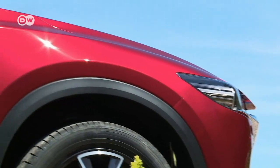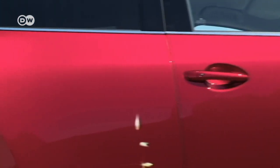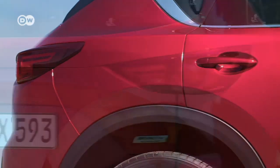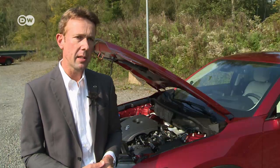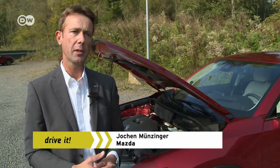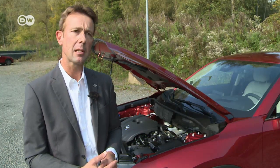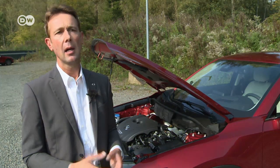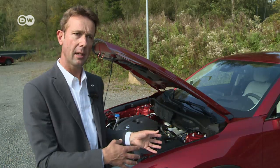As one of Mazda's most popular models, the CX-5 is paving the way for engines with cylinder deactivation, opening up more possibilities for Mazda in other models. Jochen Münzinger says it's conceivable that Mazda could introduce this 2.5-liter engine with 194 horsepower into other models, as well as integrating cylinder deactivation in other gasoline engines across Mazda's range.